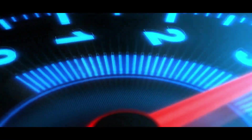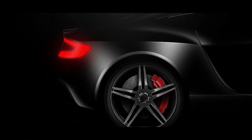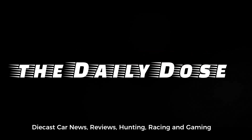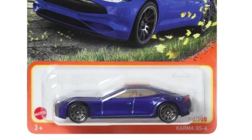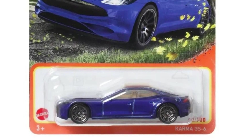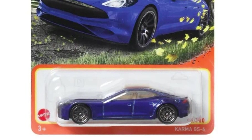Hey, good day everyone! Paul here from the Daily Dose, and welcome again to more diecast news and updates. In this episode we'll be talking about some new releases for Matchbox and new stuff from Hot Wheels, so I hope you enjoy this one. Anyways, let's start with the new ones from Matchbox.